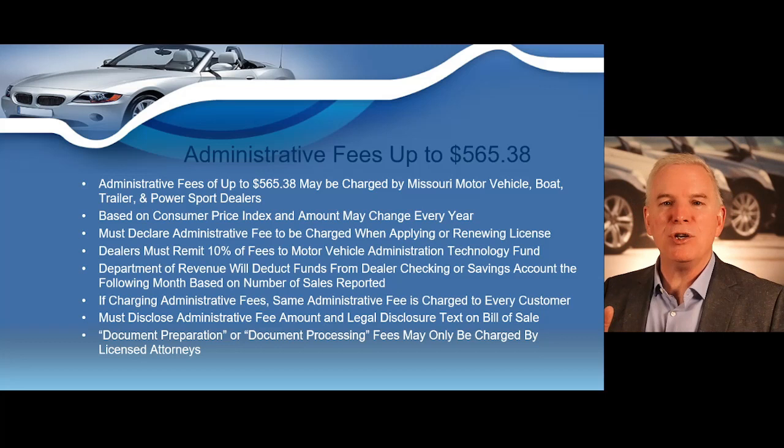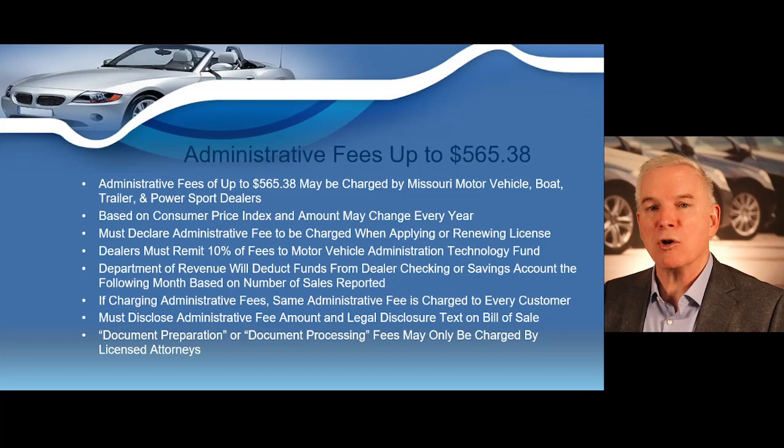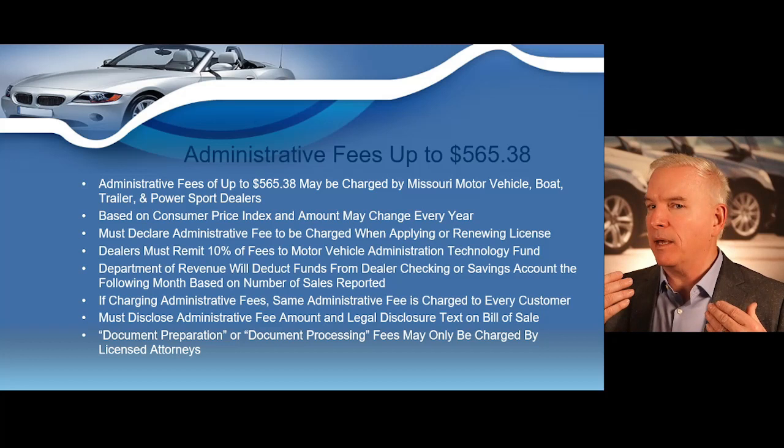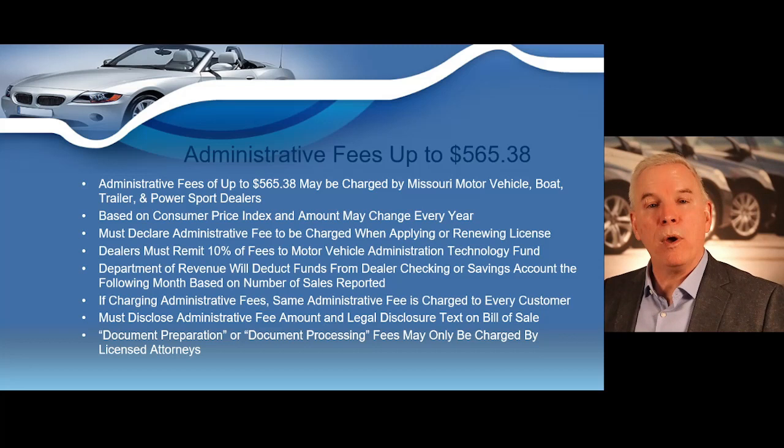Missouri dealers are strictly prohibited from charging what's called a document preparation or a document processing fee. You have to be a licensed motor vehicle dealer in the state of Missouri to charge document preparation or document processing fees. But licensed motor vehicle dealers are allowed to charge an administrative fee. In the class, I'm going to make sure that you never charge a document preparation fee or a document processing fee, but we are allowed to charge an administrative fee to incur additional profits.